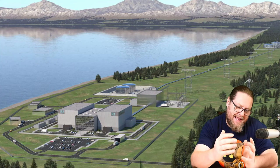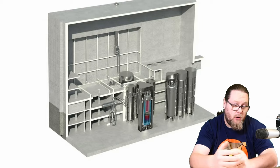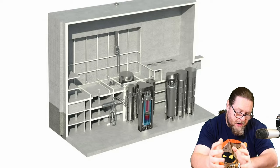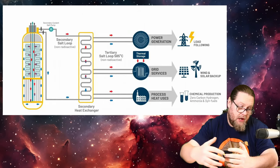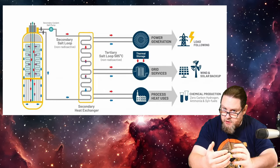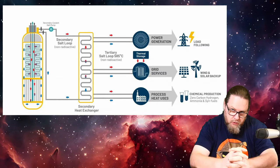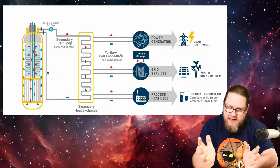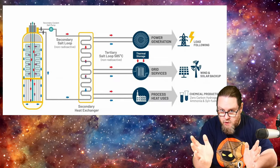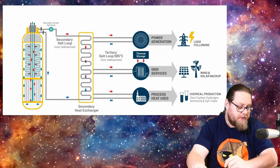Terrestrial Energy has a co-generation plan on offer, where two molten salt reactors will be installed and provide roughly 400 megawatt of thermal power. They envision a system in which a large salt buffer can soak up the energy that is being produced by these reactors. The stored energy in this molten salt buffer can be used to create electricity, but you can also use it for district heating or some industrial process. And that's the secret sauce of the molten salt reactor concept.